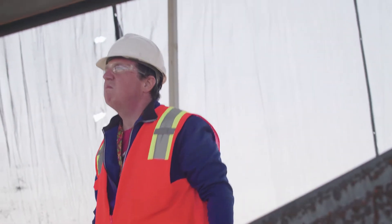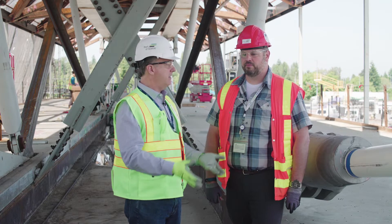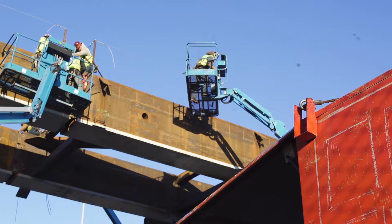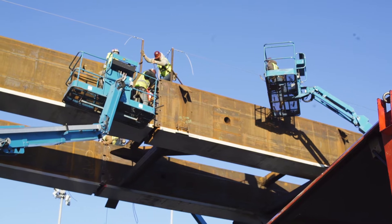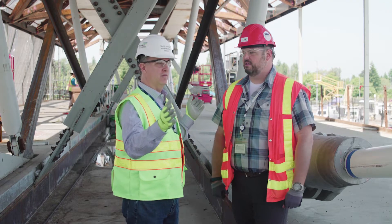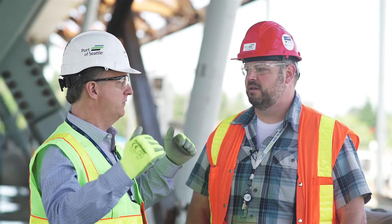This section is being built here because it's going to be right over the top of the taxiway. This type of bridge construction is called ABC construction — Accelerated Bridge Construction — where you build something off-site, then transport it to the site and put it in place. To give some perspective, this whole thing is about the length of a football field, and we're raising this piece like a football field into the middle to complete the bridge.